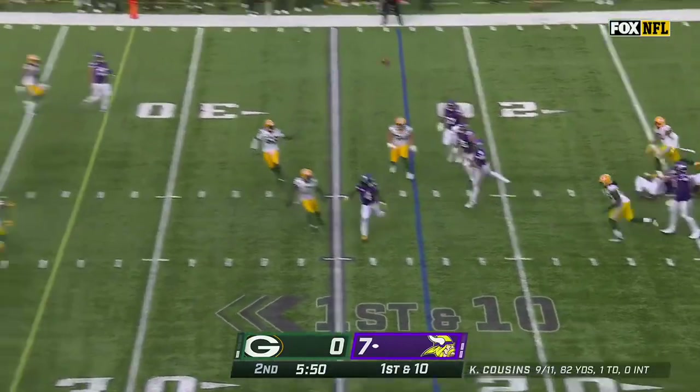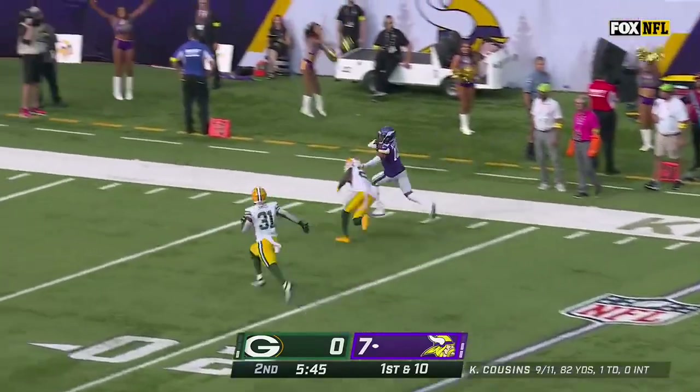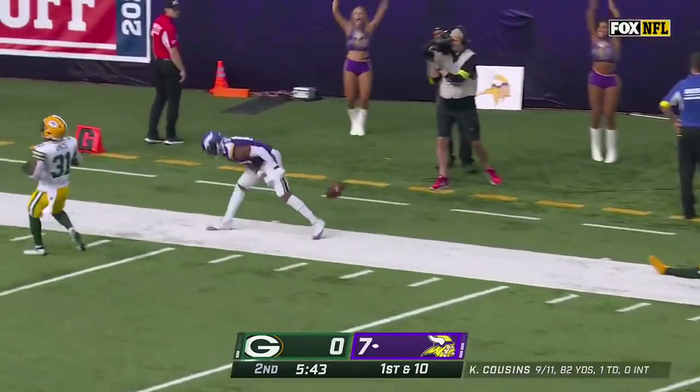Pressure steps away, Cousins loading up to get deep to Jefferson — he's got it inside the 20, taken down inside the 15.